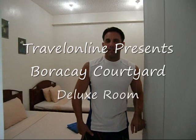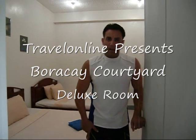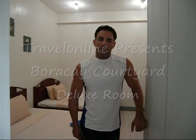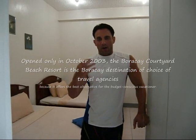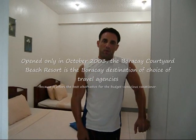Hi, welcome to Travel Online TV. Today we're at Boracay Courtyard, which is about a one minute walk from the beach, located between boat station two and three. This resort is a back resort for La Camela, so you get to use La Camela's pool facility.